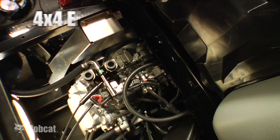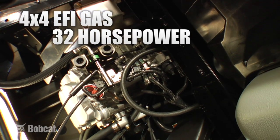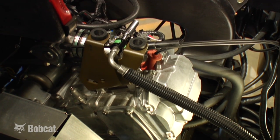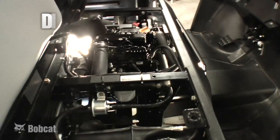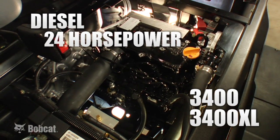Improvements on the 4x4 models include a 32 horsepower electronic fuel-injected gas engine that provides better starting in cold weather. It runs more reliably in higher altitudes and gives operators a 39% increase in power. A new 24 horsepower diesel engine is also available in the 3400 and 3400 XL models.